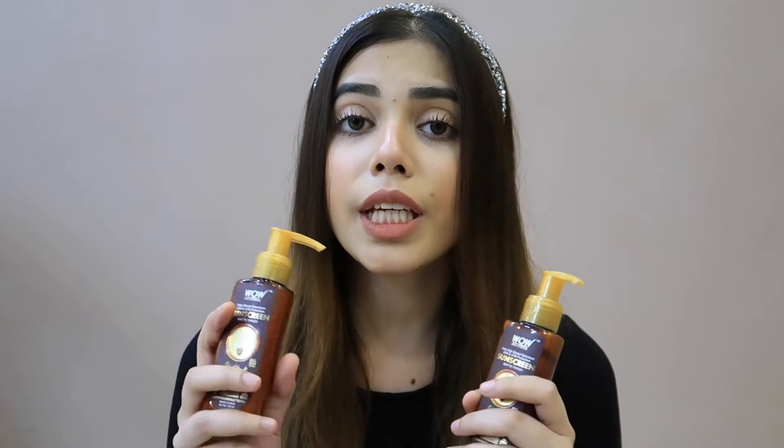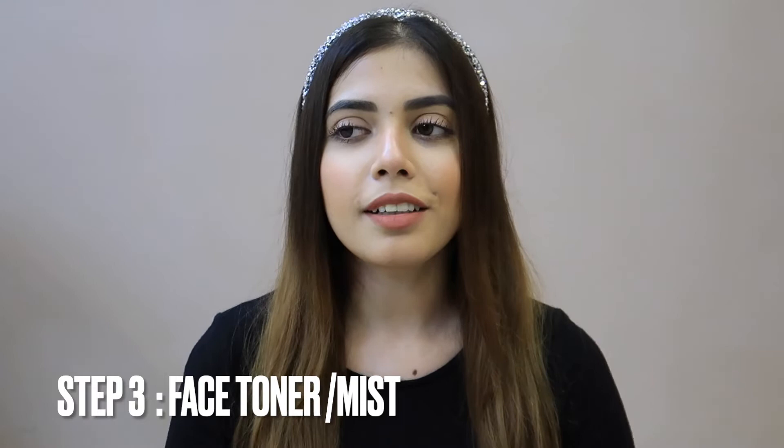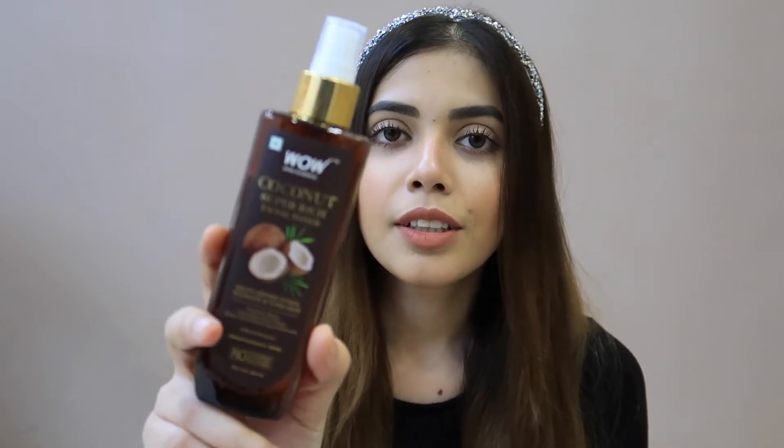Now for the third product, which is my favorite — for your face you should use a facial toner. This is the WOW Coconut Facial Toner, and it looks very refreshing when you apply it. This is a good product to refresh your skin.